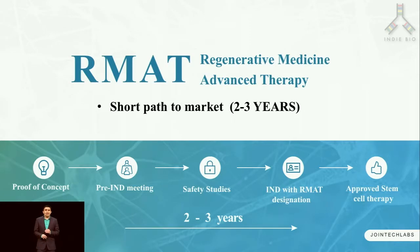The FDA realizes the huge potential of stem cell therapy and has brought a new fast-track approval process called RMAT, or Regenerative Medicine Advanced Therapy, which allows bringing stem cell therapies to the market sooner because it does not follow the gold standard clinical trial pathway, which takes about eight to ten years and tens of millions of dollars.